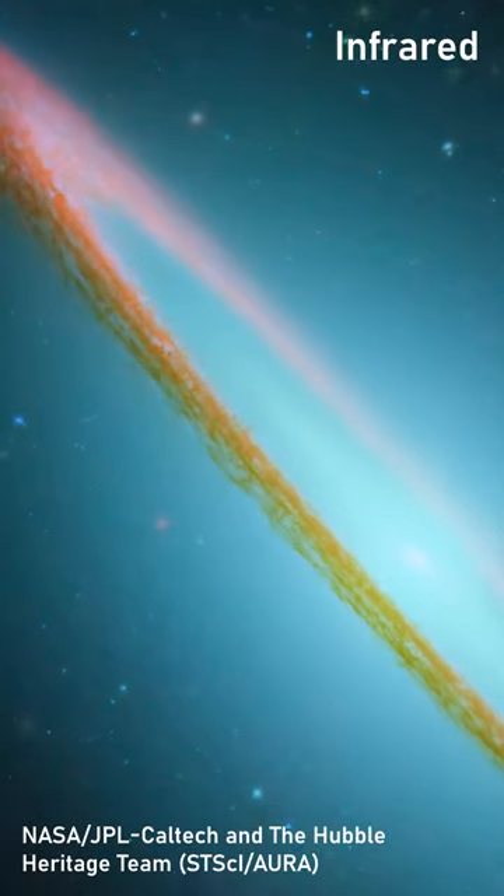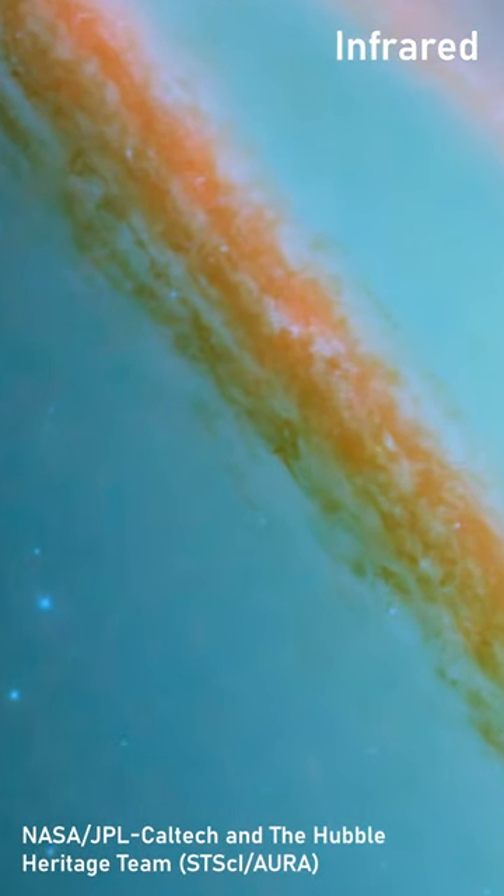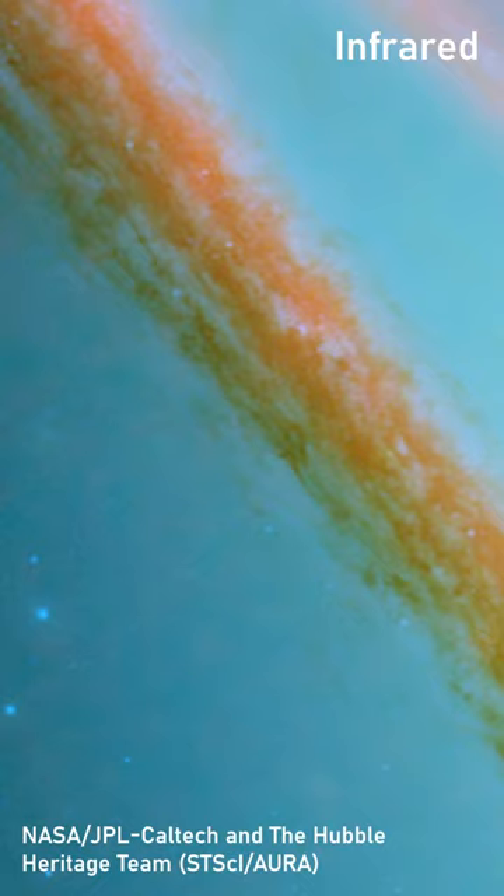More dense regions of interstellar dust and gas undergo a gravitational collapse, building star-forming regions where new solar systems and planets are born.